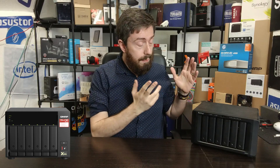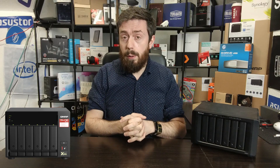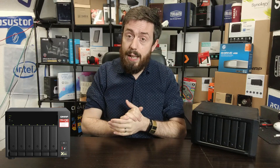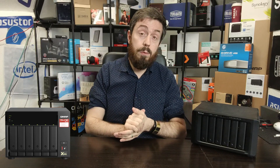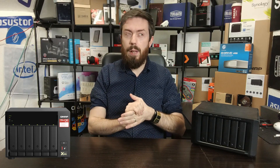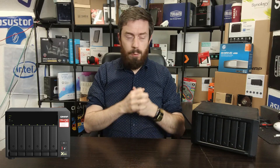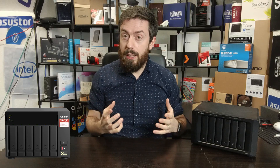They were released at different times, with the Synology solution arriving in the later stages of Q3 2020 and the TS673A arriving in the early stages of 2021 — a release difference of about four to five months depending on where you are in the world.